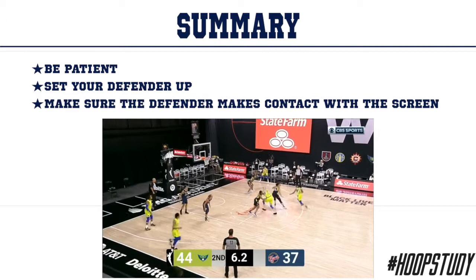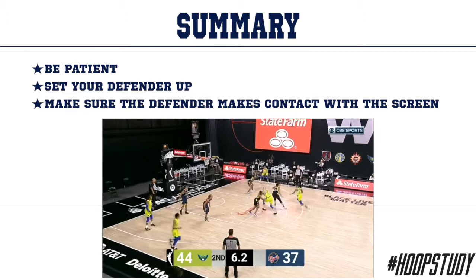But if we look at her turnover percentage compared to the rest of the league, we have five other players up here. She's sitting in third out of six people at a 3.5% turnover rate — that is ridiculously low. Only Diana Taurasi and Courtney Vandersloot are above her. So again, be patient, set your defender up, and make sure the defender makes contact with that screen. Use that drill that Coach DJ Sackman had on this video and make sure you get into one of our academies so you can transform your game.